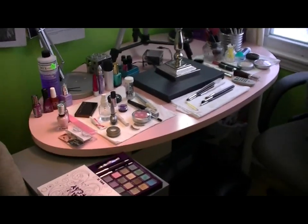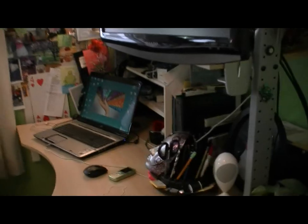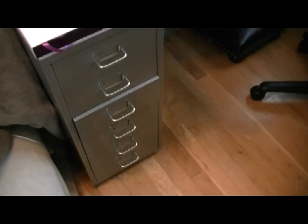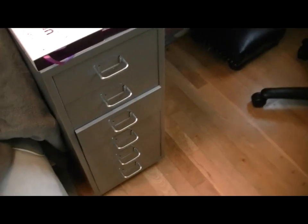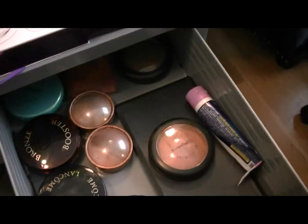The majority of my furniture is Ikea — so that pink table is Ikea, the lamp, and then this desk is an Ikea desk. And over here I have this awesome cabinet, it's called a Helmer from Ikea, and I'm probably going to get another one of these. It's six drawers and this is the catch-all for makeup that I don't use every day.